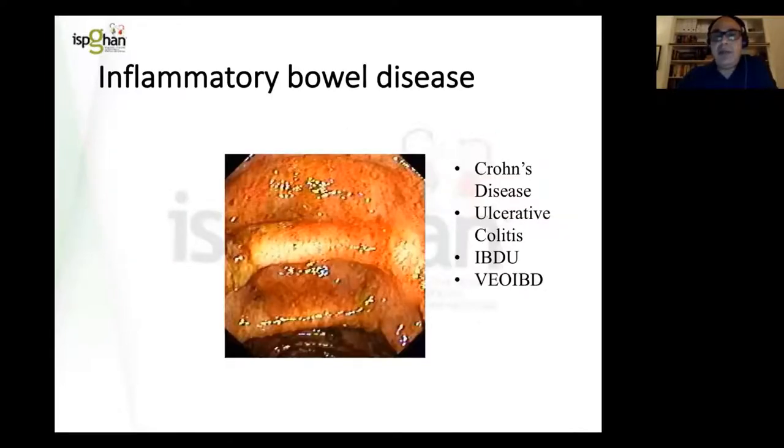Many of you are aware of the different pigeonholes in which we put inflammatory bowel disease: Crohn's disease, ulcerative colitis, IBDU — which is clearly an overlap between Crohn's and ulcerative colitis — and of course very early onset IBD, which in about a quarter of cases is due to a monogenic disease related to an immune deficiency.